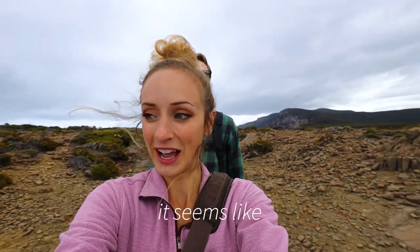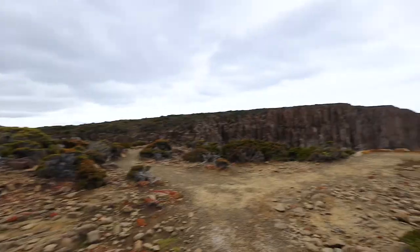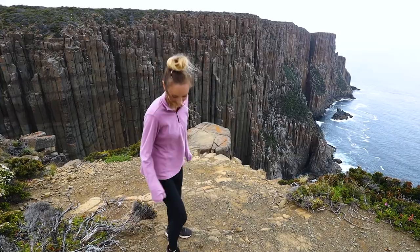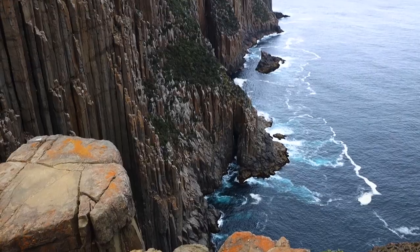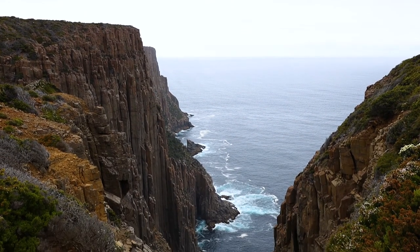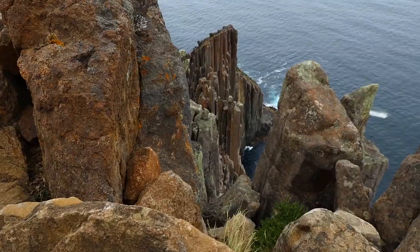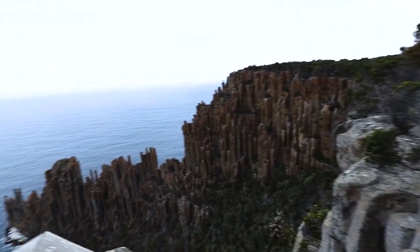We're kind of getting toward the end it seems like — we're out on gorgeous cliffs. Trying to watch where I'm going because we are on cliffs. Look at that. That's the view we wanted.